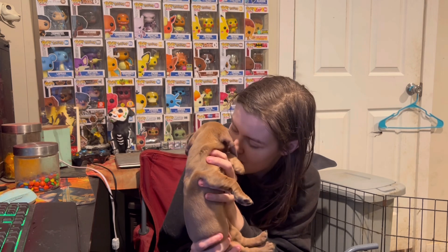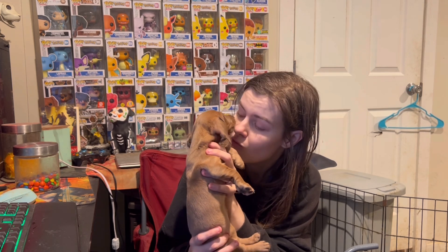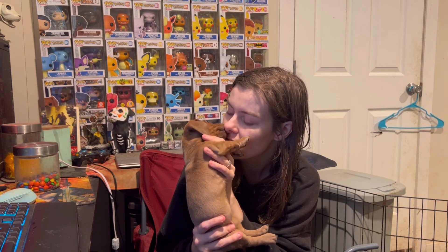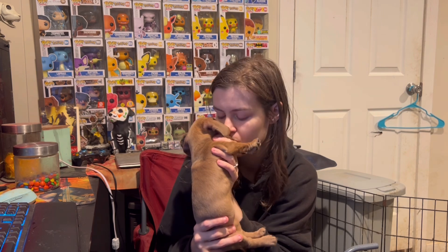I wanted to introduce y'all to Dream Fire and tell you her story. It was meant to be. We have one other new one that I want to introduce to you soon, but this is Dream Fire and she's such a sweet girl. Anyway, I'm going to go ahead and end this video — thank you guys so much for watching, and we'll see you next time. Bye!